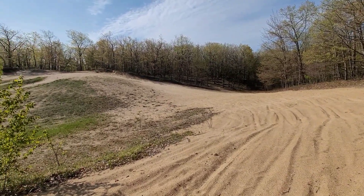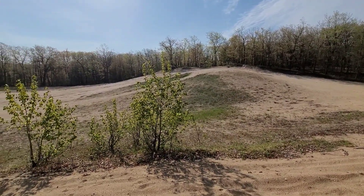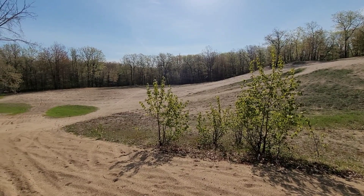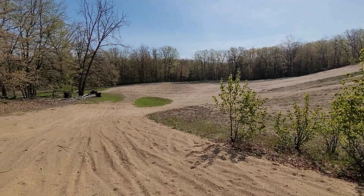Hey everyone, this is Nick with City Rockhunting and we made it to the sandbox today. Going to be looking for some really cool rocks and fossils. It's been about a week since we've been here. Thanks for stopping by everyone, I really appreciate it. Let's have some fun today.